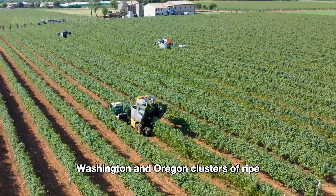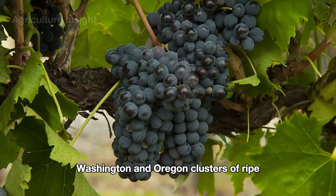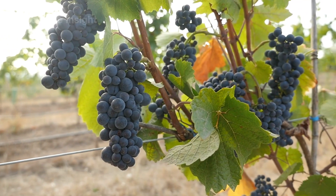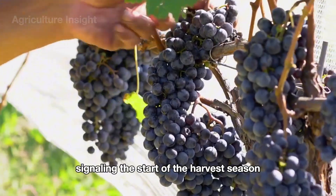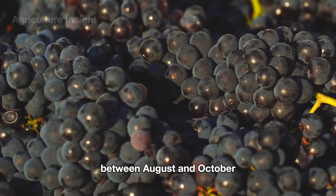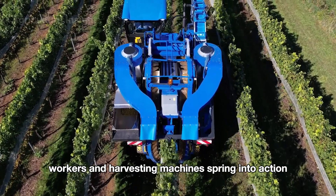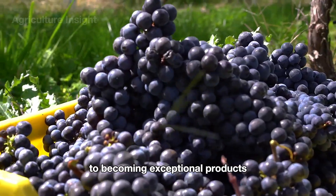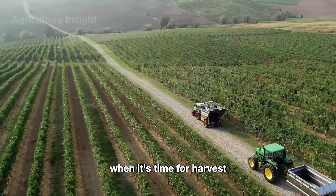Right now, across the vast vineyards of California, Washington, and Oregon, clusters of ripe, glistening grapes shimmer under the golden sunlight, signaling the start of the harvest season — typically from late summer to early fall, between August and October. Workers and harvesting machines spring into action, ready to take these fresh juicy grapes on their journey to becoming exceptional products.